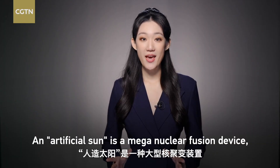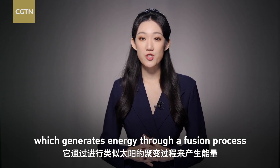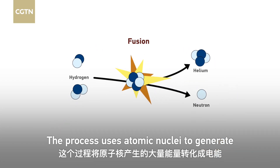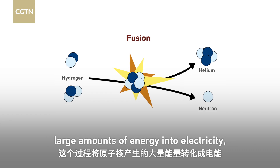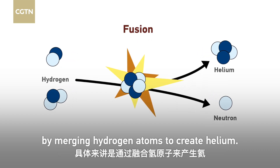An artificial sun is a mega nuclear fusion device which generates energy through a fusion process similar to that of the sun. The process uses atomic nuclei to generate large amounts of energy into electricity by merging hydrogen atoms to create helium.